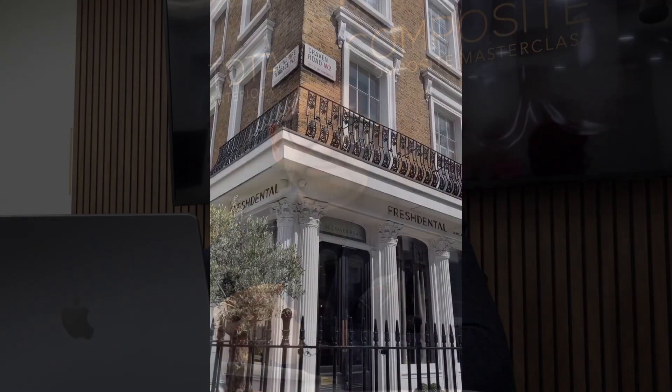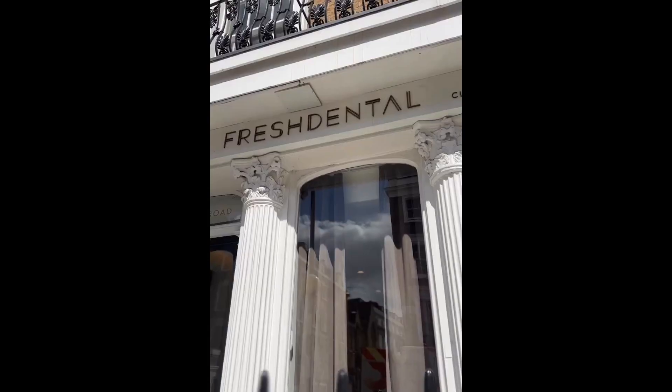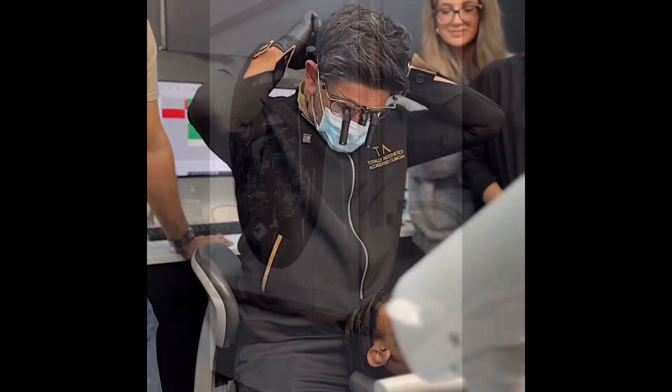My name is Monique Vasant and I'm a general dentist with a focus on minimally invasive aesthetic dentistry. Welcome to our training centre here in the heart of central London, where we provide a variety of postgraduate training courses for dentists and dental therapists at all stages of their career.